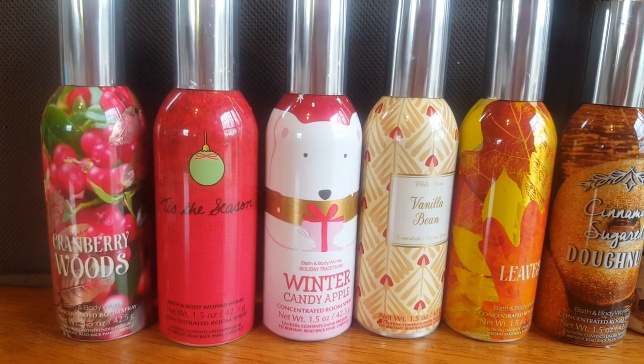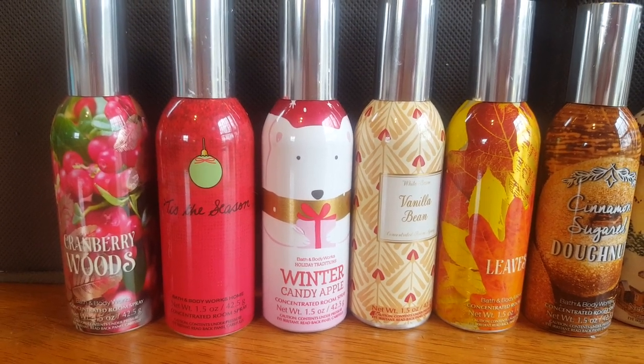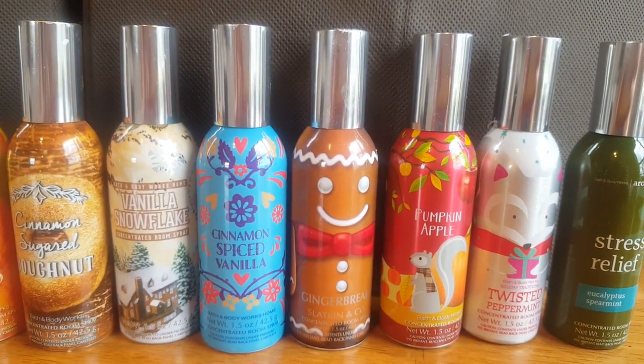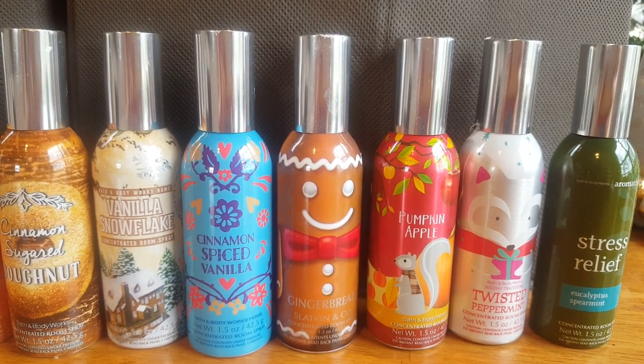I also have Cranberry Woods, Tis the Season, Winter Candy Apple, Vanilla Bean, Leaves, Cinnamon Sugar Donut, Vanilla Snowflake, Cinnamon Spiced Vanilla, Gingerbread, Pumpkin Apple, Twisted Peppermint, and Stress Relief.